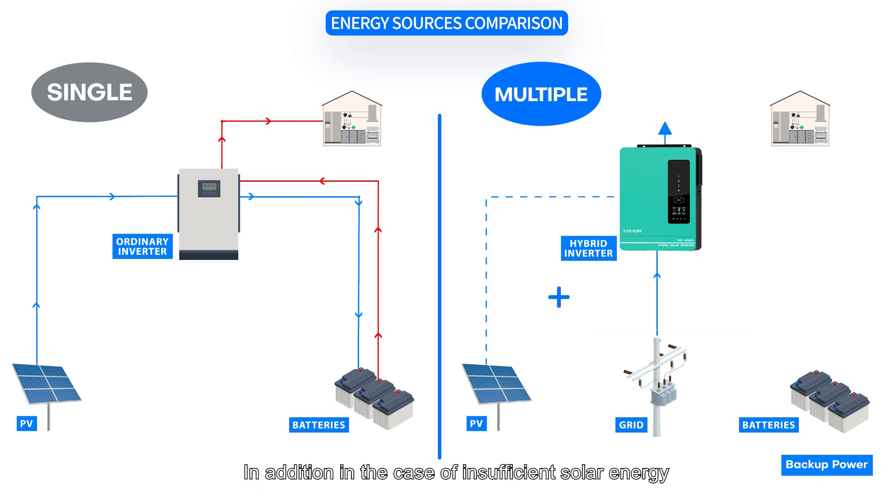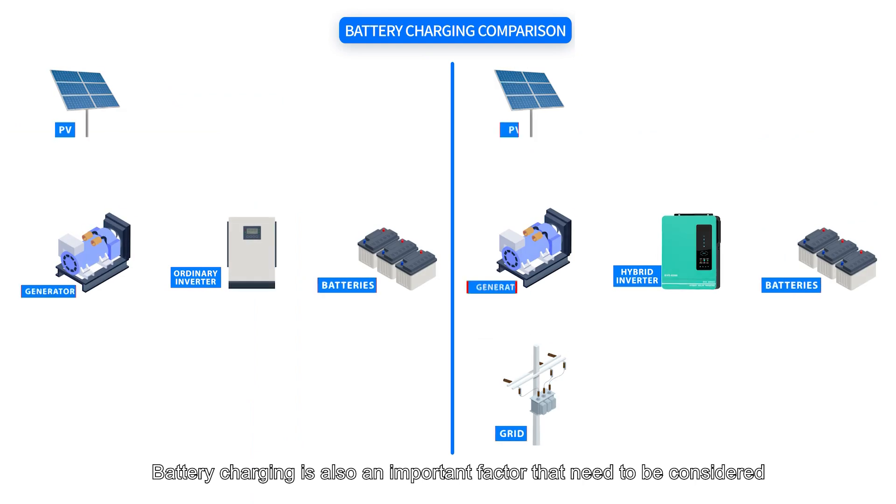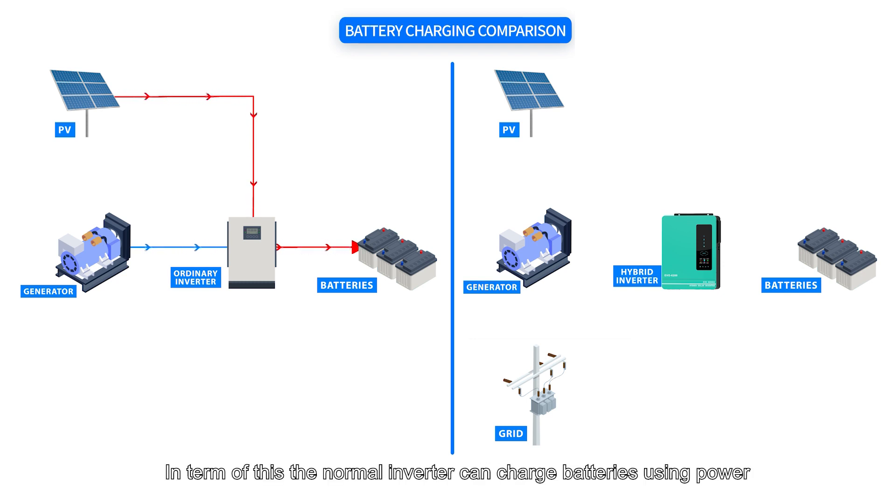In addition, in the case of insufficient solar energy, the hybrid inverter can be supplemented by mains power and supply power to the load at the same time. Battery charging is also an important factor to consider when selecting inverters. The normal inverter can charge batteries using power from the solar panel or a generator, but it cannot charge batteries through the grid.